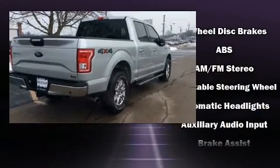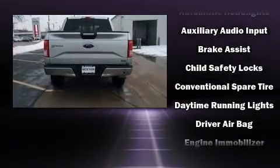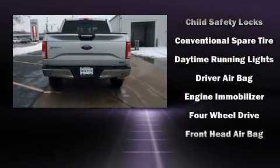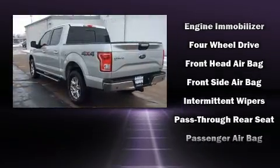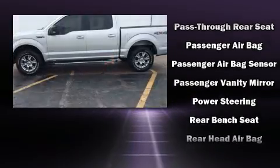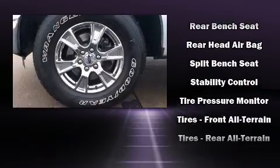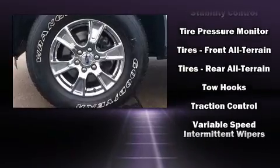Ford also prioritized safety and security by including dual front impact airbags with occupant sensing airbag, head curtain airbags, traction control, brake assist, ignition disabling, and four-wheel disc brakes with ABS. For added security, dynamic stability control supplements the drivetrain.